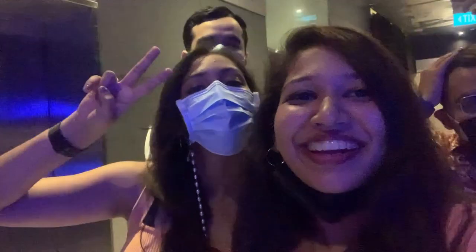Here we are, a bunch of goofballs just exploring Singapore! I wish I could play a certain song but then I'd be hit by a copyright strike, so here's to making more memories together.